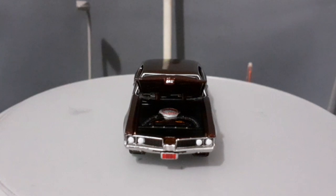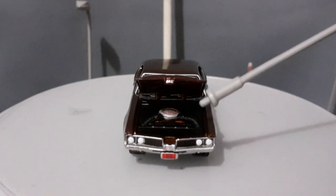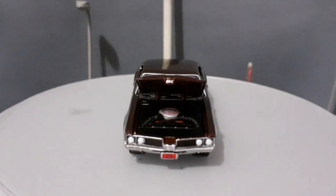Essa miniatura também abre o capô, e para variar, a Johnny Lightning também detalhou muito bem o cofre do motor do nosso Oldsmobile 442. Está muito bonito esse motor — realmente a Johnny Lightning caprichou nessa miniatura. Realmente uma miniatura muito bacana.